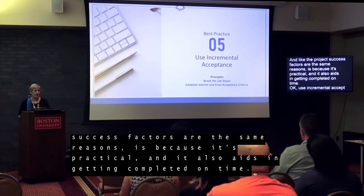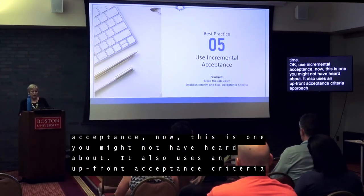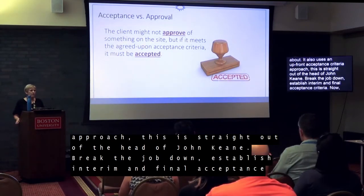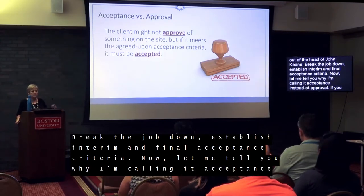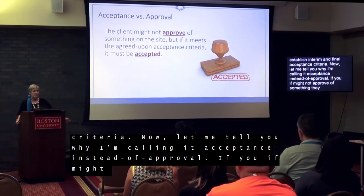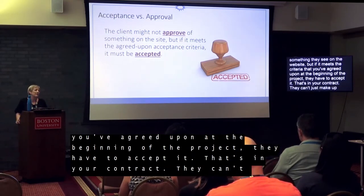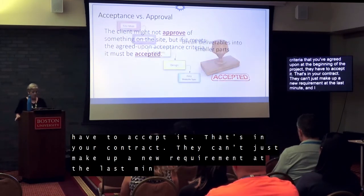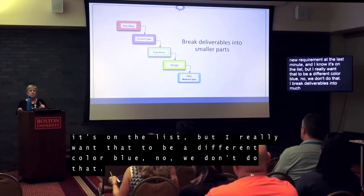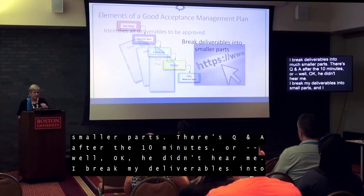Best practice five: use incremental acceptance. This also uses an upfront acceptance criteria approach and is straight out of the thinking of John Keene. The principles it's based on are: break the job down and establish interim and final acceptance criteria. Let me tell you why I'm calling it acceptance instead of approval. If you set acceptance criteria up front, approval becomes more like a checklist. They might not approve of something they see on the website, but if it meets the criteria you agreed upon at the beginning of the project, they have to accept it. They can't just make up a new requirement at the last minute and say they want a different shade of blue. I break deliverables into small parts and do approvals on those small parts — that's what I mean by incremental acceptance.